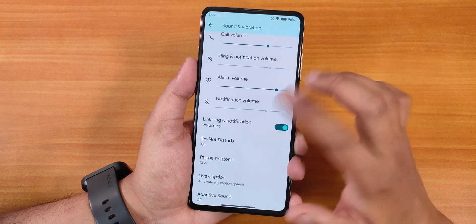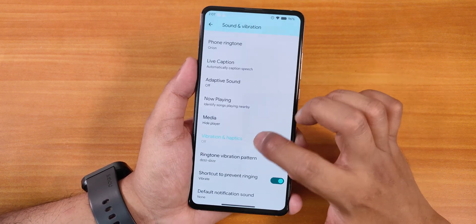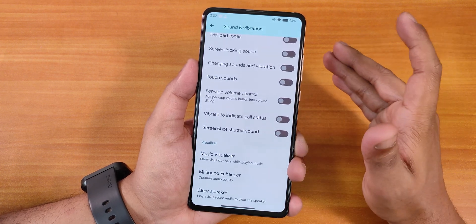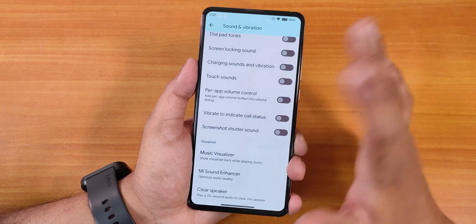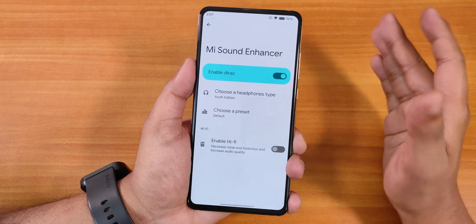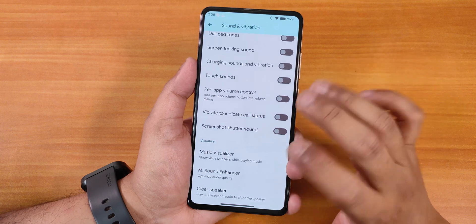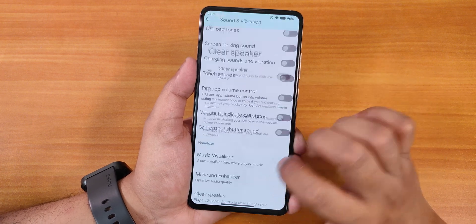In Sound & Vibration we have media volume, call volume, and the expandable volume panel with live caption and adaptive sound. Other options include ringtone, vibration pattern, touch feedback, dial pad tones, screen-locking sound, per-app volume control, vibrate to indicate call status, and a music visualizer. There's also a sound enhancer with presets — I've been using the Youth edition — and sound quality via headphone jack and Bluetooth was amazing. A hi-fi option and a clear speaker feature are also present.